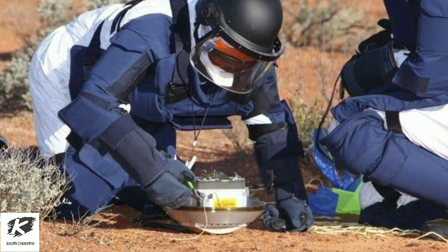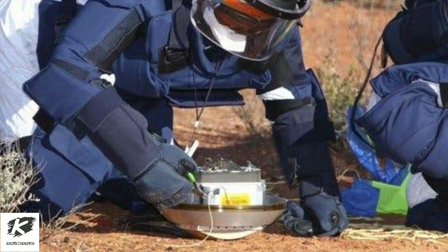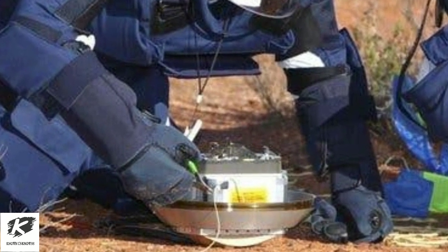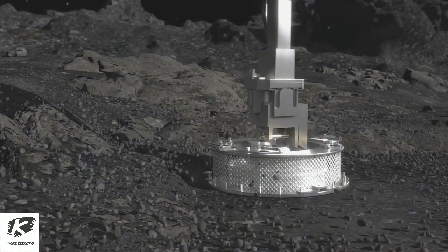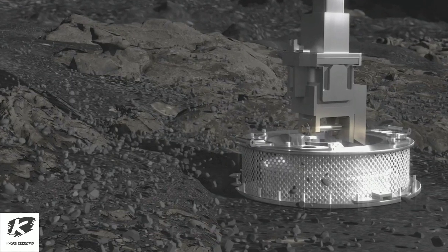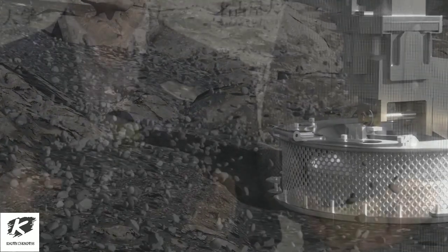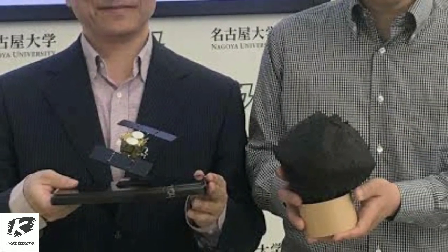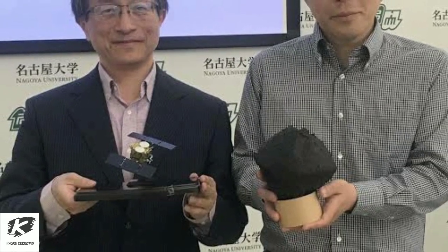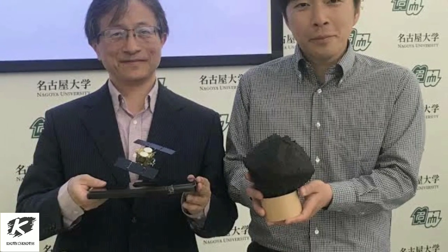Scientists are hoping samples from the asteroid's subsurface can provide information from billions of years ago that are unaffected by space radiation and other environmental factors. JAXA scientists say they are particularly interested in organic materials in the samples to learn about how they were distributed in the solar system and if they are related to life on Earth.